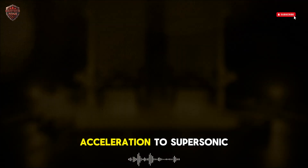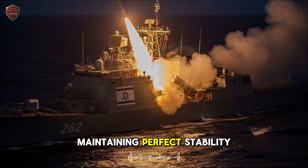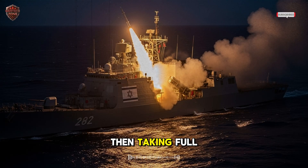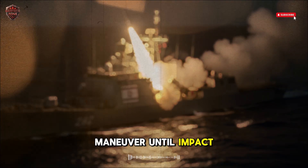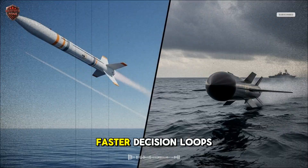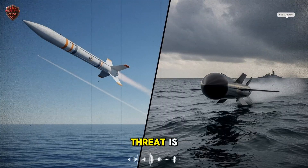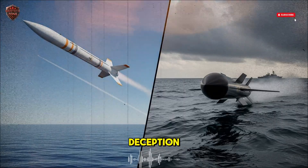Inside the missile lies a masterpiece of engineering: a solid propellant motor capable of instant acceleration to supersonic speed, aerodynamic fins dancing through the air, correcting every micro drift and maintaining perfect stability. The missile flies as if it is alive — guided first by the ship's radar, then taking full control with its own active radar seeker in the terminal phase. When seconds decide everything, Barak adapts to the target, matching every maneuver until impact. Its technology is not only physical — it is digital. The missile's brain is constantly updated with new algorithms, smarter tracking logic, and faster decision loops — artificial instinct at work, learning from real data, predicting not just where a threat is, but where it will be.